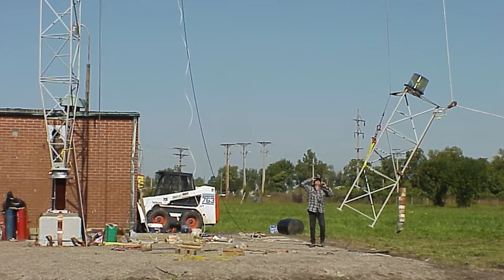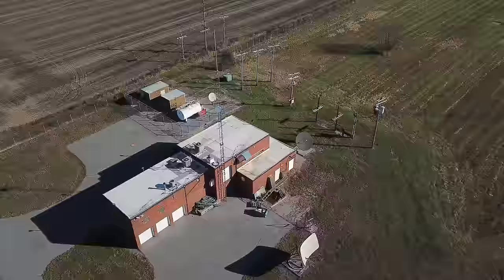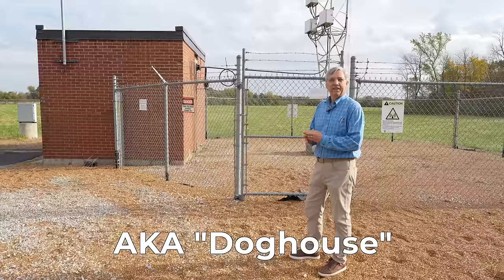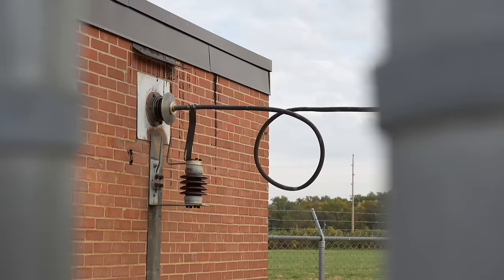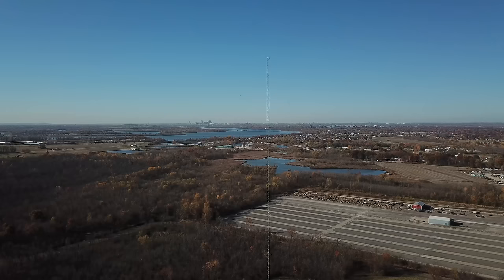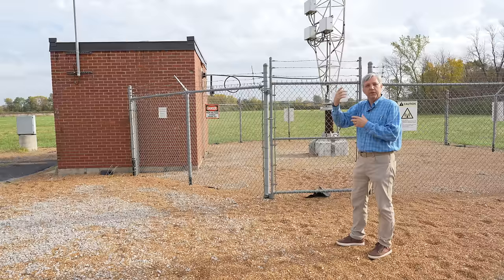They took the old tower down and put this new one up. Behind the tripod is the building with the transmitter, and underground a pipe leads over to another building called the ATU — the antenna tuning unit. Inside it are components to match the antenna to the feed coming in. On AM, the entire tower is the antenna, as opposed to FM where the antenna is a device that hangs on a tower.